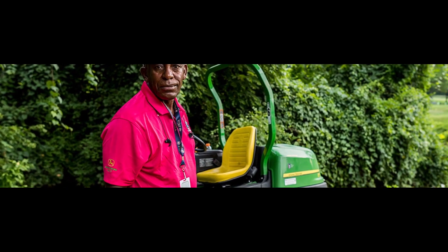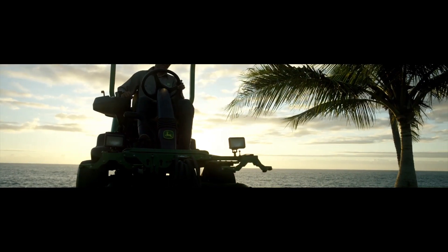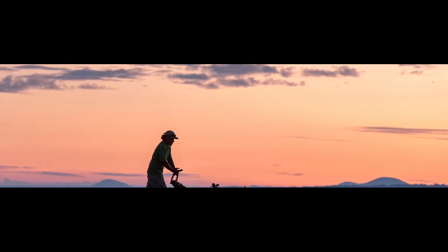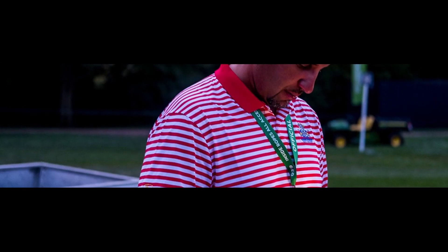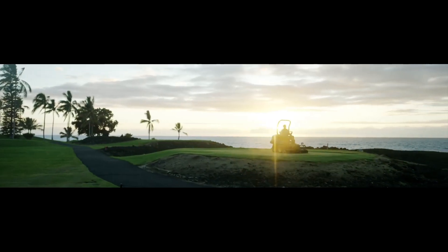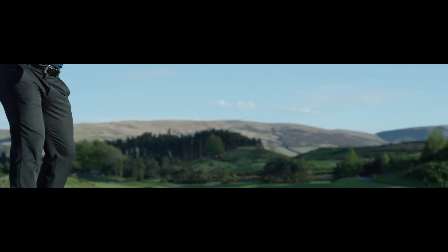John Deere also unveiled three new triplex mowers this year to now offer a complete range of seven triplex mowers. John Deere has also updated its legendary line of gator utility vehicles with new automotive-like features that make the vehicles easier to operate and provide improved control in a variety of terrains.